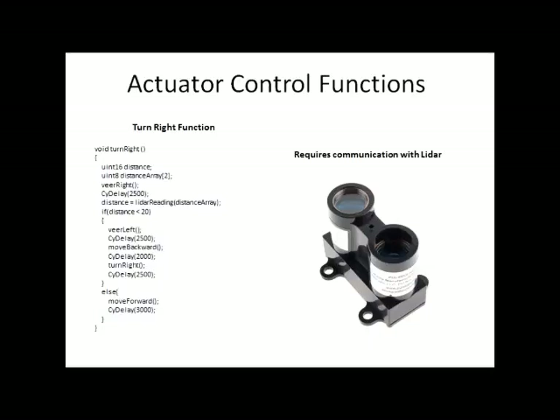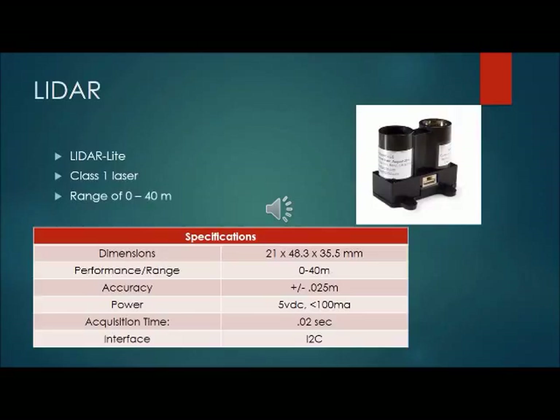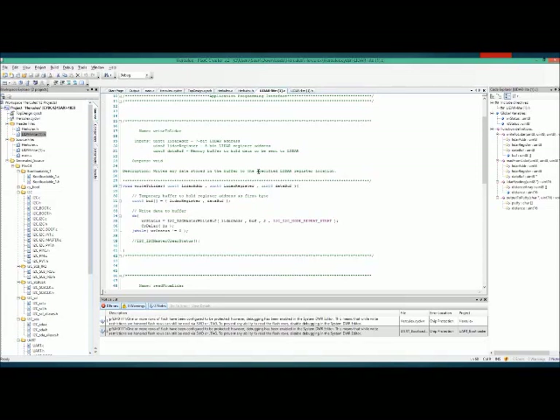The turn right function requires more logic and communication with the LiDAR to determine obstacle position. If the LiDAR detects something in its path, the robot attempts to go around it; if nothing is detected, it continues forward. We are using a LiDAR light laser module produced by Pulsed Light 3D — a class 1 laser with a range of 0 to 40 meters, relatively small dimensions, good range, high accuracy, and low voltage. Communication uses the I2C interface. For the LiDAR, we have a C file and a header file mainly for communication from the LiDAR to the PSOC. The communication was beyond the students' full understanding, so we received assistance from Professor Wes Gates and his help, Matt Gann, and Jordan.